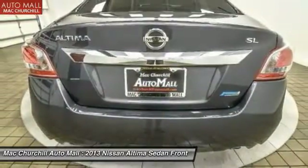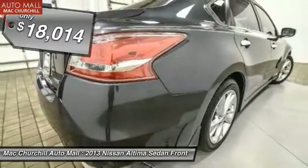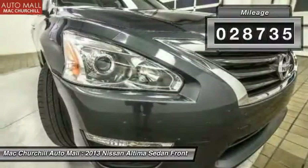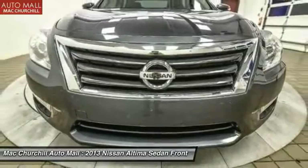You'll see that the Nissan Altima is made to drive and built to last, and is priced below $20,000. This vehicle has less than 30,000 miles. Wouldn't you look great in this vehicle? Stop in today and see for yourself.